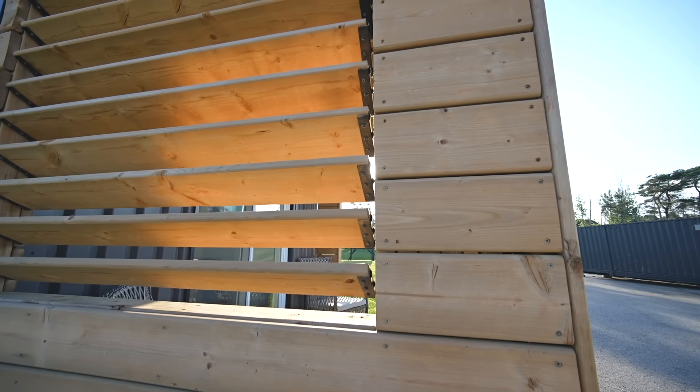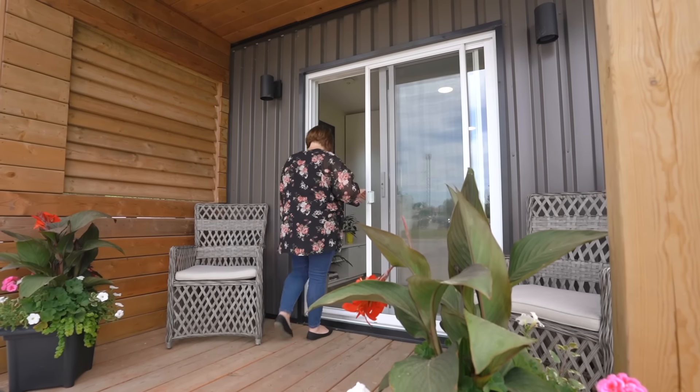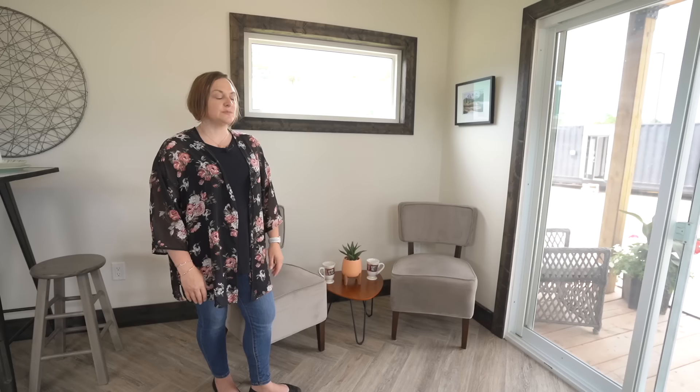One side of the porch is open, and the other side has a wood feature privacy wall with a louvered window to allow extra ventilation. You can close it for privacy or open it up for a better view. You enter through a patio door, which also brings a lot of natural light into the space.